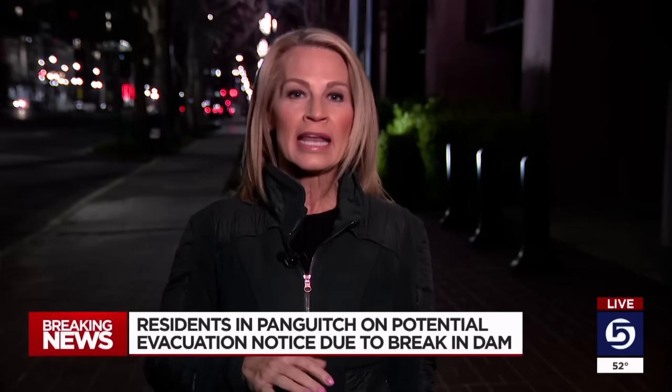Yesterday they noticed that there was a crack in the top portion of the dam — that two feet at the top, that's an add-on. But tonight there is concern that the main dam could break. If that happens, we're told half of Panguitch Lake could end up in the town of Panguitch.